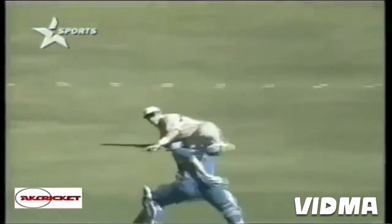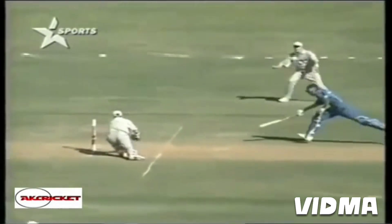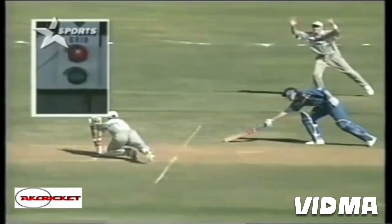Because it's going to be Graham Hick that will be run out if Michael Atherton hasn't made his ground. And there's the return — is he short? He looks to be well short Tony, and I think your call is absolutely right. And that's a good one for New Zealand. Yes, he's out by about a metre there, a long way back — what a dreadful mix up.